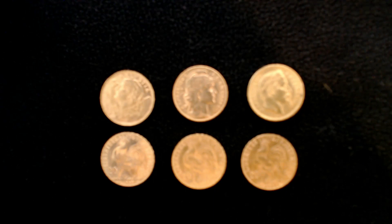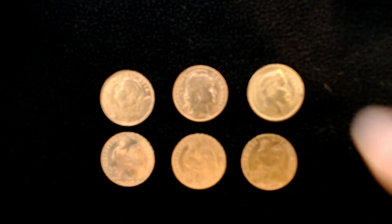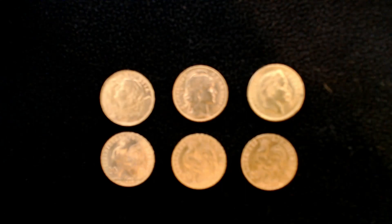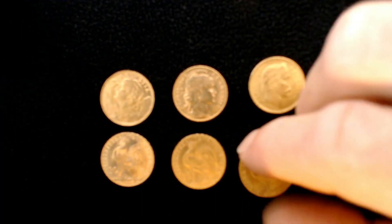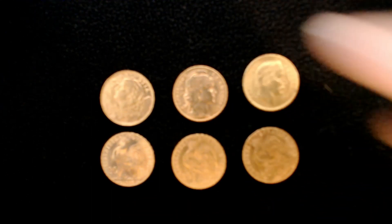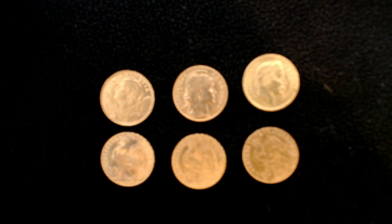There are three different types of French 20 franc gold coins: Napoleons, Angels — which I don't have one here to share with you today — and these Roosters. France continued minting 20 francs until 1960.